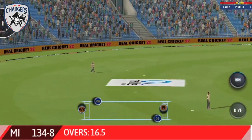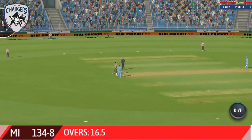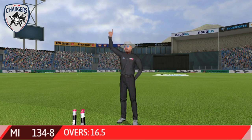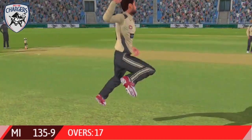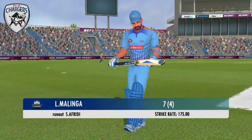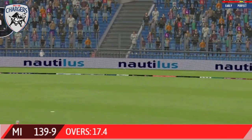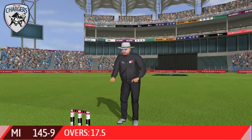That's high in the air — huge appeal. That's a complete lack of communication between the two batsmen. The fielding side is ecstatic after that breakthrough. That looks handsome — it certainly is a huge six.